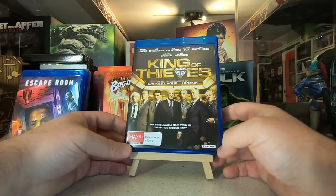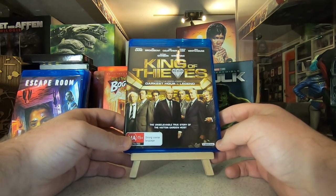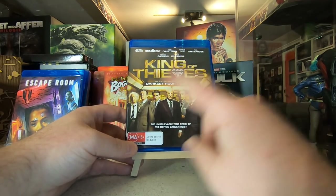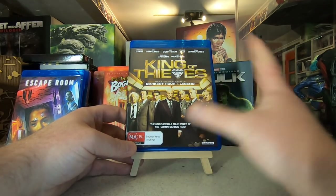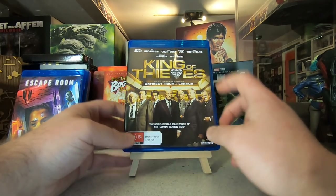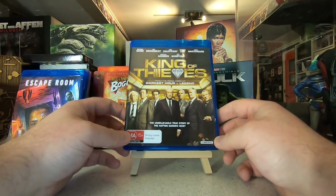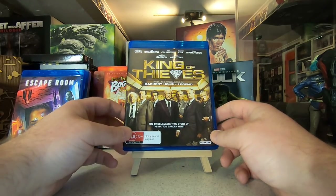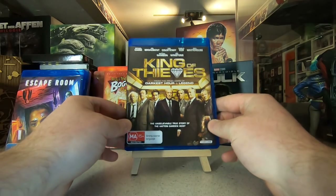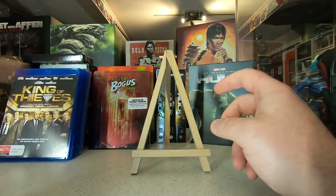Unfortunately I didn't enjoy King of Thieves. I was hoping for something like an Ocean's Eleven — very stylish, clever heist movie. I know it's based on true accounts so they couldn't glamorize it too much, but the characters, despite being played by absolutely incredible time-served British actors, were all completely unlikeable. There wasn't one person to root for — they all came across as pretty nasty. It was hard to enjoy, and these actors deserved better material.